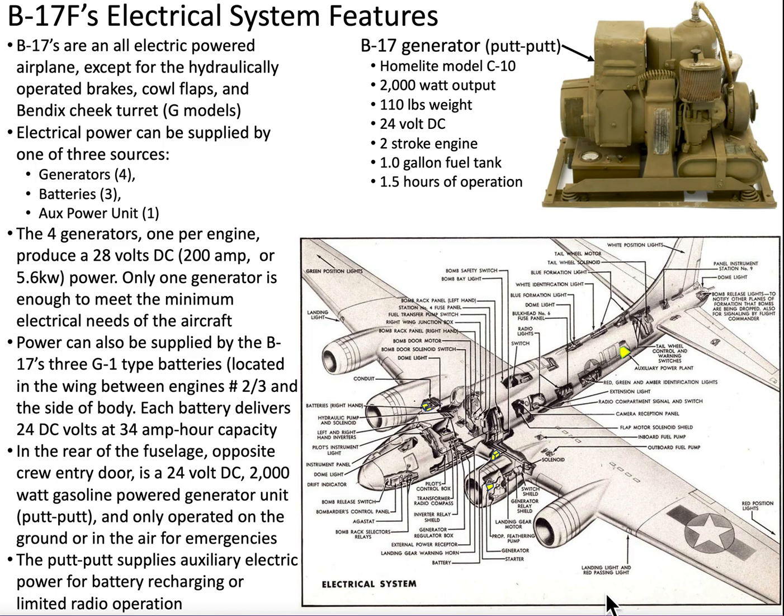Some of the features of the B-17 bomber's electrical system. The B-17's electrical systems operate on a 24 to 28 volt DC circuit. The B-17 was considered an electrically powered airplane except for the hydraulically operated wheel brakes, engine cowl flaps, and the Bendix Cheek Turret on the G models.